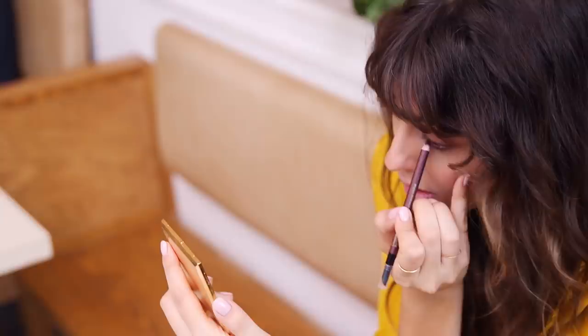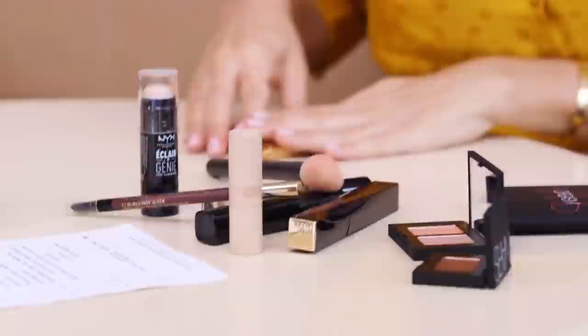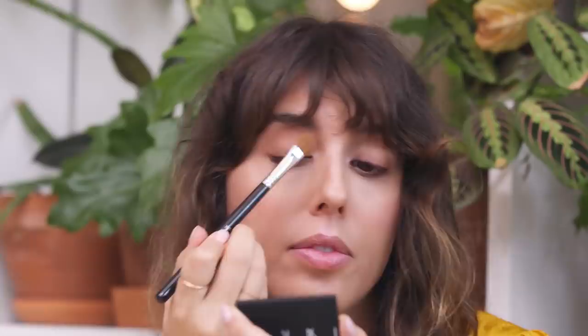Now this gorgeous matte eyeshadow over my eyelid. I think it's really nice when you have a bit of tan, because it's just going to give a sun-kissed look to your eyes without looking like it's makeup.